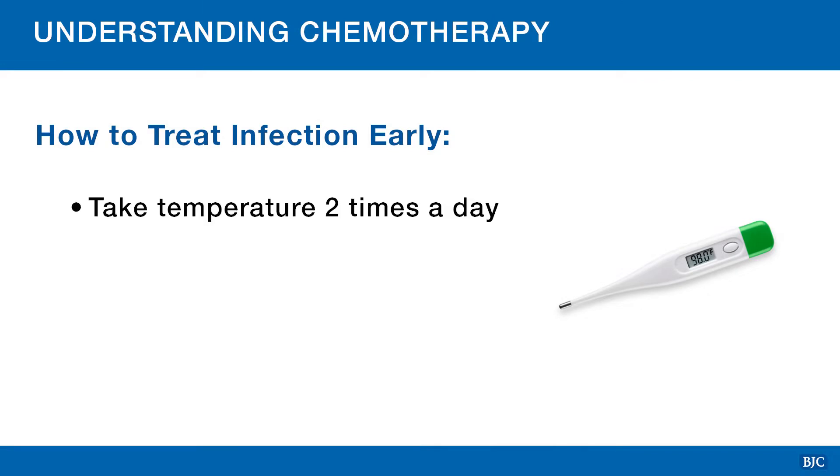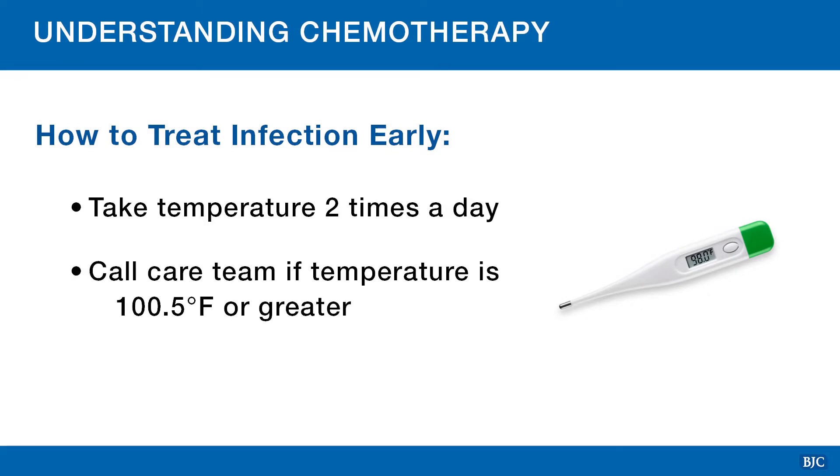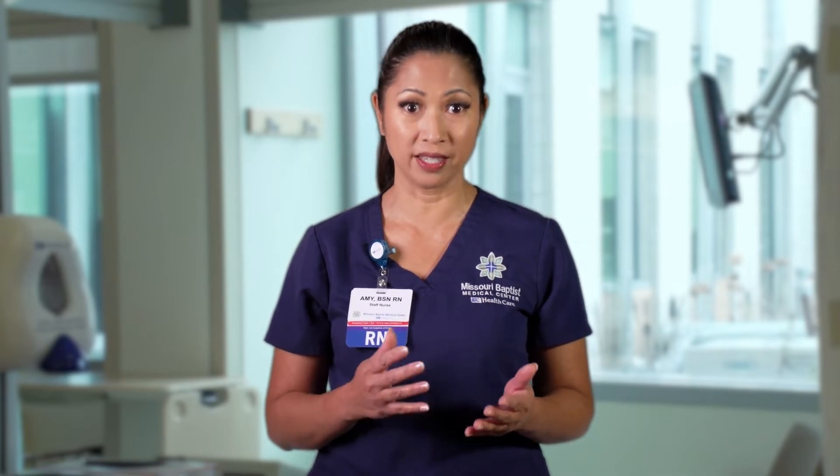Because it's critical not to catch an infection, here are some things to remember. Make sure you have a thermometer at home, because it is important to check your temperature twice a day. Call your care team for any temperature of 100.5 or greater. With a low white blood cell count, the only sign of an infection may be a fever. If you experience shaking or chills with or without a fever, this may also be a sign of an infection. There are some chemotherapy regimens that require a medication that helps you raise your white blood cells and help in preventing infections. Your care team will let you know if this medication will be part of your chemotherapy regimen.